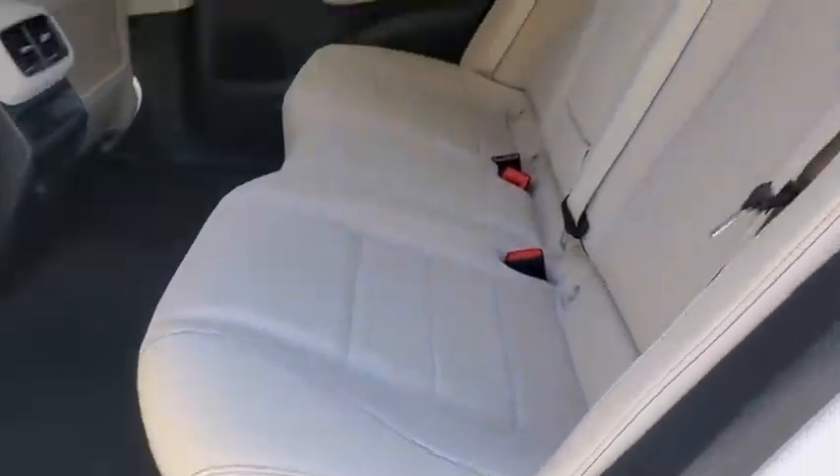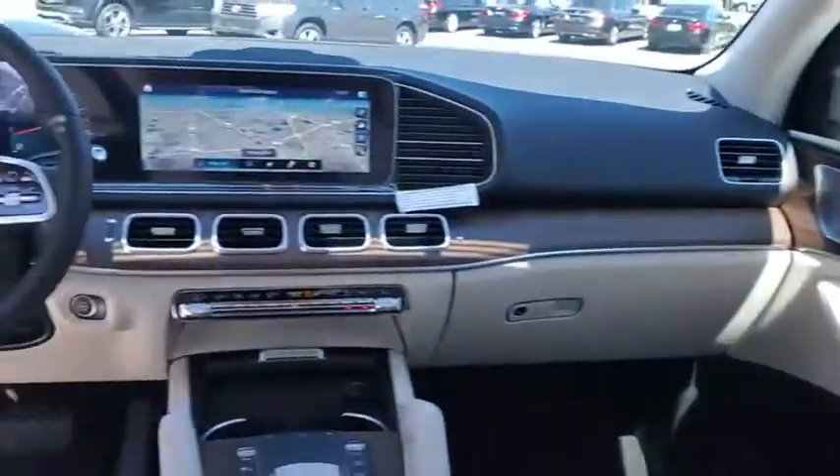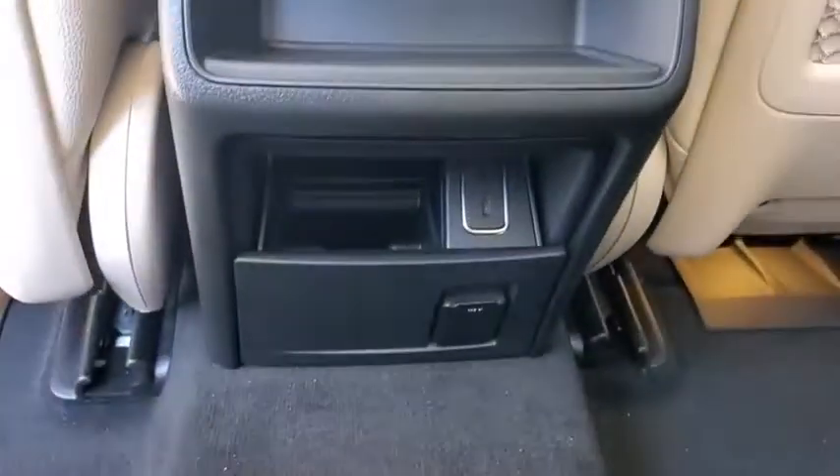Heated front seat, trip computer, electronic stability control, rear window defroster, security system, power windows, remote keyless entry, power moonroof.